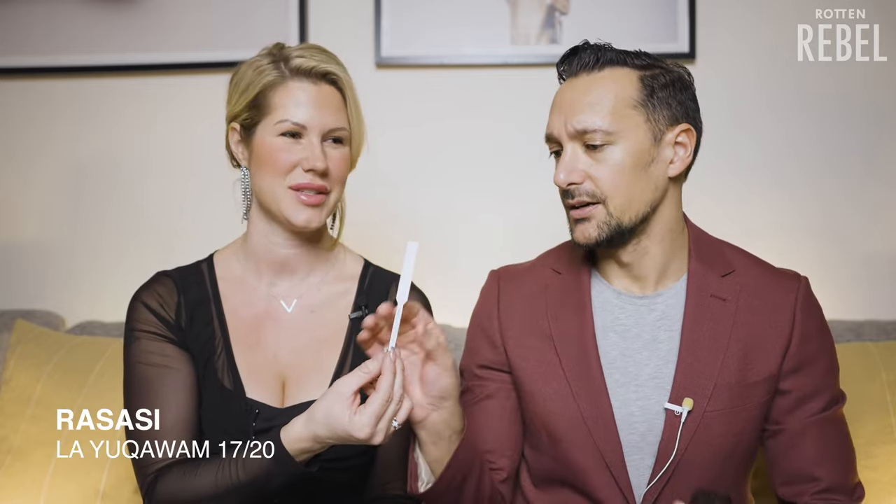Next up we have La Yuqawam Pour Homme from Rasasi. This one is so damn good — a real leather fragrance, very masculine and just beautiful. This reminds me of Tuscan Leather — it's a bit more fruity than the original but not as fruity as Godolphin, and also reminds me a bit of Tuscan Leather. What are you going to give La Yuqawam? This is one of the better ones — 17. Not as good as Godolphin but almost. I'm going to give it a 15.